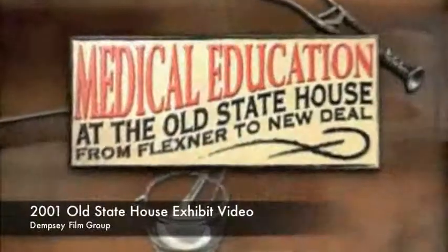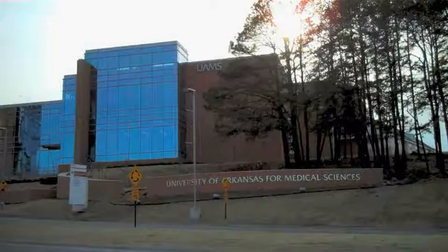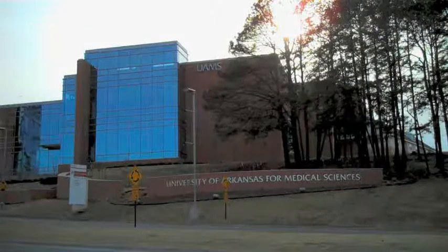In 2001, the museum put on an exhibit about the medical school at the Old State House. The curator for that exhibit was Dr. Jonathan Wolf from UAMS. In order to learn more about the medical school at the Old State House, we made the trip over to UAMS to talk to Dr. Wolf. The following audio is the result of that interview.